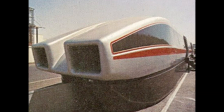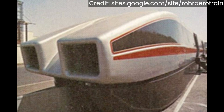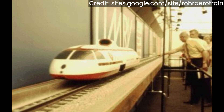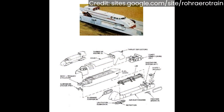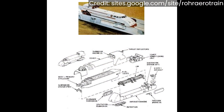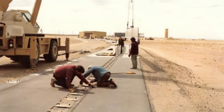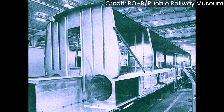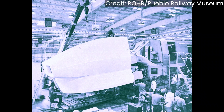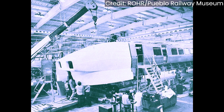UMTA was quite impressed with Roar's full-scale mock-up of its Aerotrain. In 1972, Garrett had a detailed model of their vehicle on display, while Grumman's was still in the design phase. The Department of Transportation, also known as DOT, would build a test track in Pueblo, Colorado, where the new technology vehicles would be tested. In 1972, Roar began building their prototype, constructed in Chula Vista, California, and delivered by rail to Pueblo in 1974.